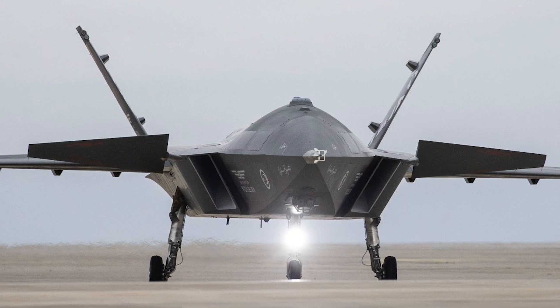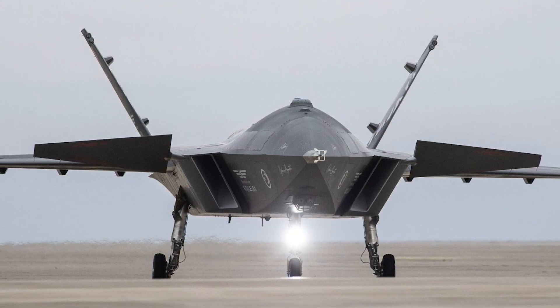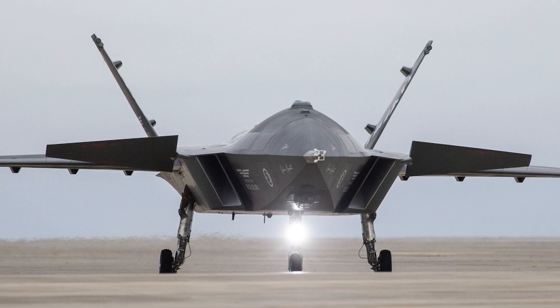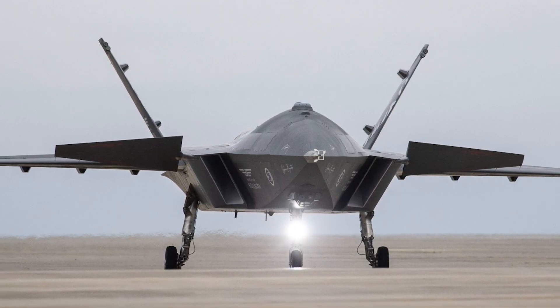The Bayraktar Kizalelma fighter unmanned aerial vehicle is expected to enter mass production in 2024, with plans to perform flight tests from TCG Anadolu in 2025.